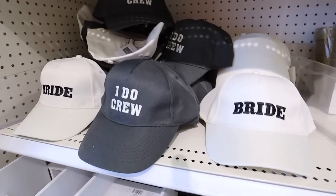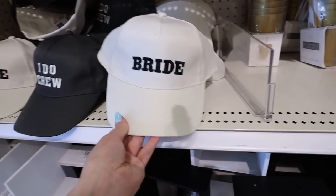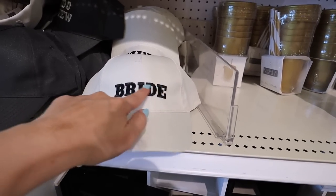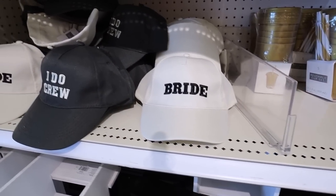Last week we found the groom hat and the 'I Do Crew.' They also have an embroidered bride hat — so that's adorable. This is nice and white, $3. It's not a stark white though; it's more of an ivory, which is really pretty. I love how it has the black embroidery — it's a super nice touch. It also has a sizer on the back, so it's not like a trucker hat or anything.